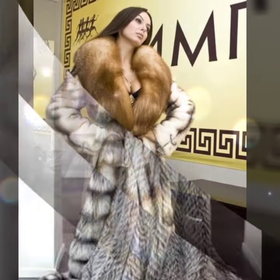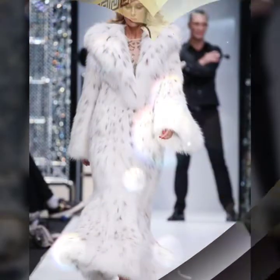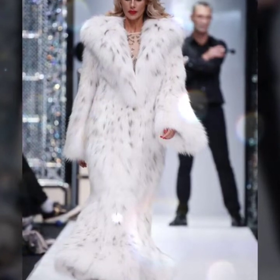And many more ideas of fur coat for girls and women you will see in this video. So I suggest you enjoy this video till the end.